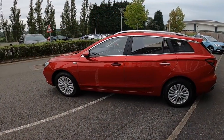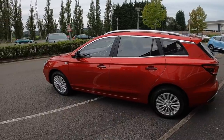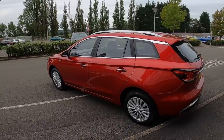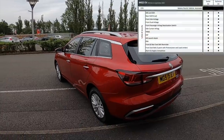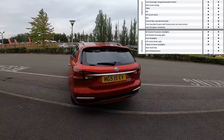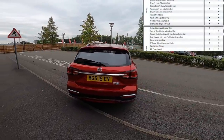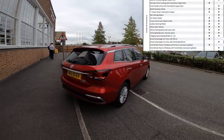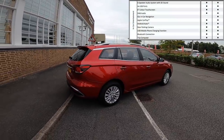This is the new MG5, MG's second battery electric vehicle and the first fully electric estate to hit the UK market. It's offered in two specs, the Excite and the Exclusive, with the latter shown here being a more expensive variant but with some nice additions well worth considering. This will be one of the cheapest EVs to buy with great range and class-leading space. It will likely take a large chunk of the fleet market, with Uber drivers choosing these over ICE car variants due to very low maintenance and running costs.